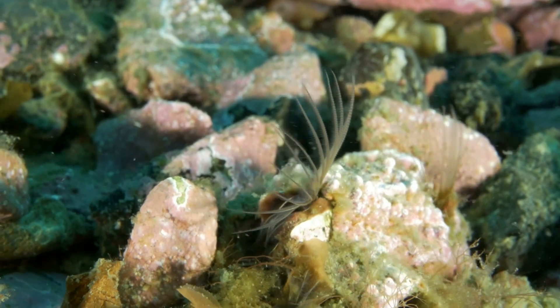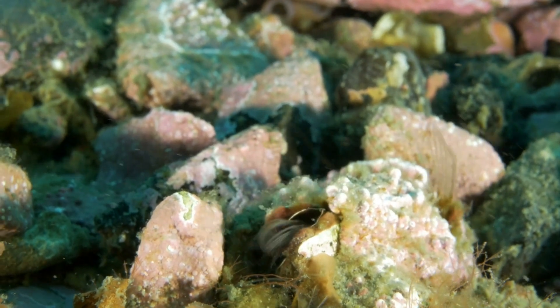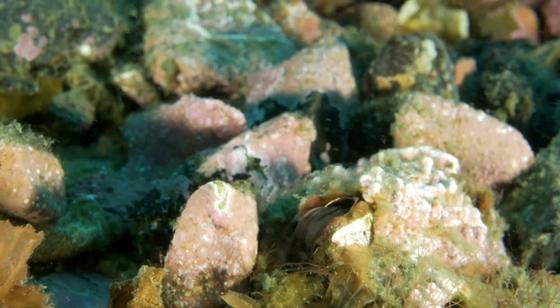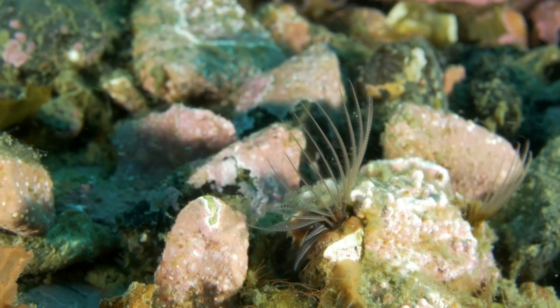In this clip, you can see the barnacles' long feathery limbs known as cirri. They are reaching out into the water and catching floating particles. If you look closely, you can actually see the particles being effectively trapped in the cirri, and then they pull them down into their mouths to eat.